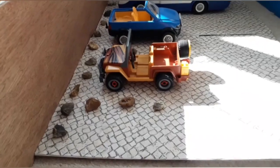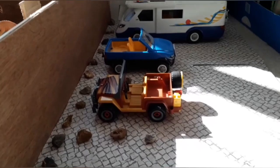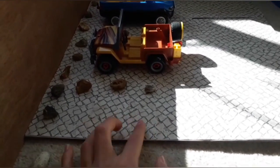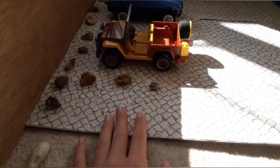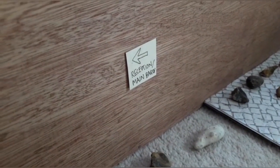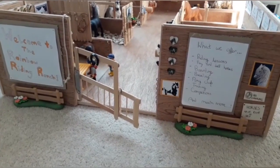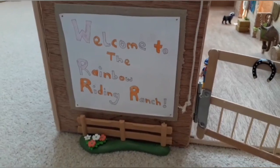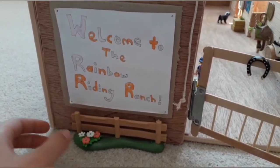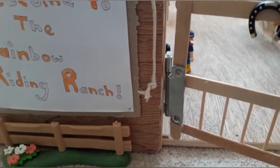If we continue down the driveway you will eventually come to the car park. In the car park, surprisingly, we have some cars — just three cars in spaces with rock stuff down on the floor. To the left we have a very small sign saying the way to the reception in the main barn. If we follow the sign round, you'll come to the main barn.